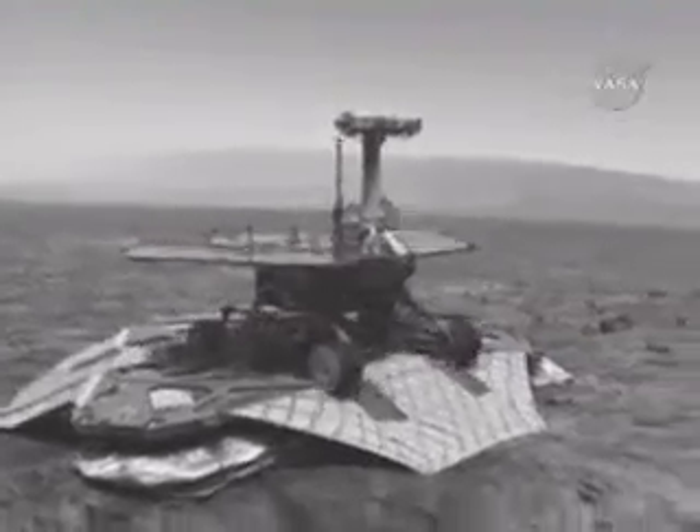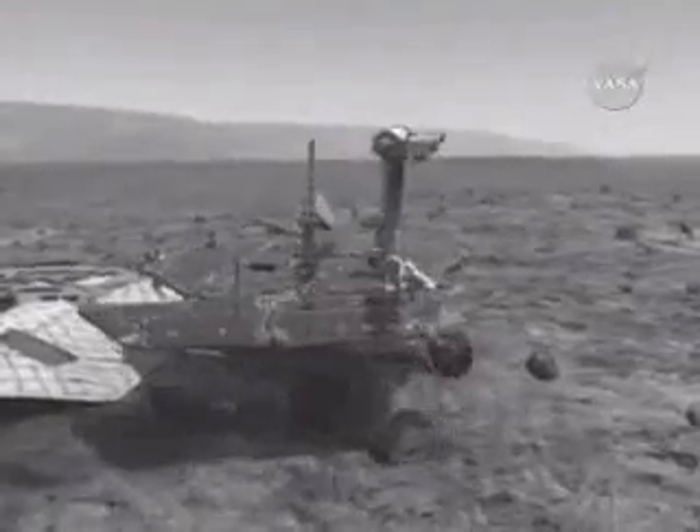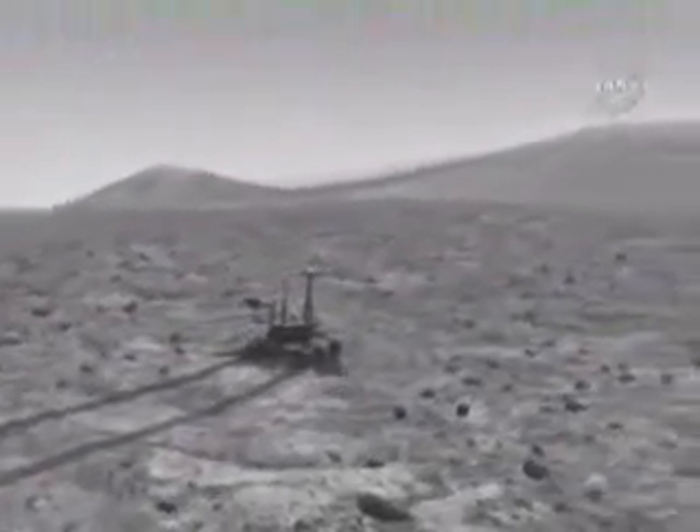Pre-launch, the scientists and engineers committed to building rovers that would survive for 90 days on Mars, traveling 600 meters, studying eight locations. Informally, they called this the warranty period.